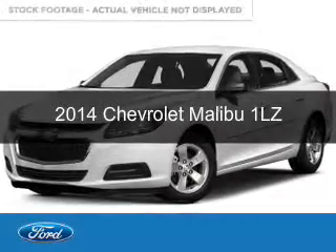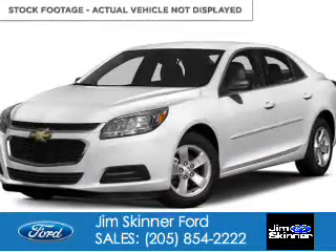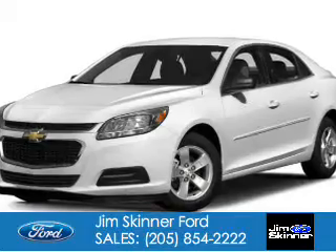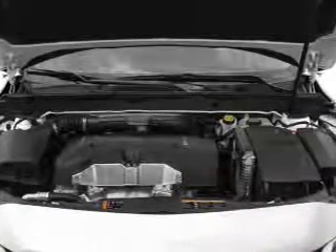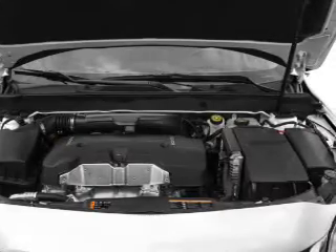This is a used 2014 Chevrolet Malibu. It's powered by front-wheel drive, a 2.5-liter four-cylinder engine, and a six-speed automatic transmission.